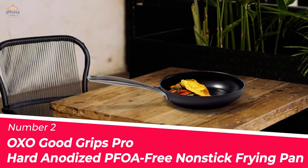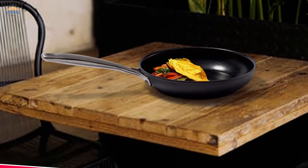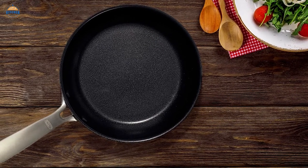Number 2: OXO Good Grips Pro Hard Anodized PFOA-Free Nonstick Frying Pan. The OXO Good Grips Pro Hard Anodized PFOA-Free Nonstick 8-inch Frying Pan Skillet is the highest-rated nonstick skillet on Cook's Illustrated.